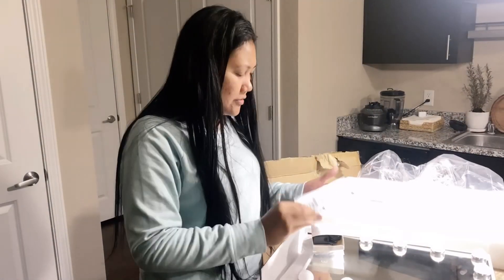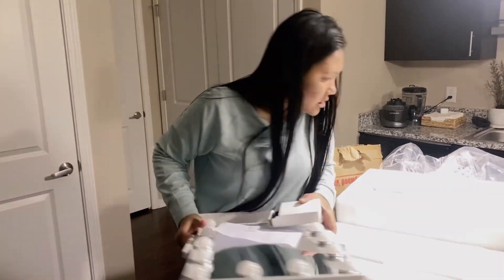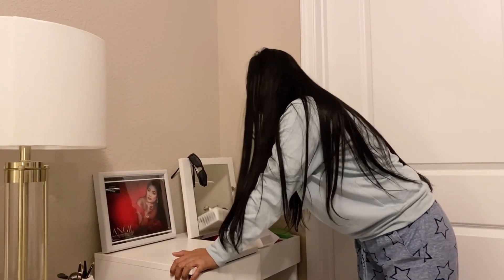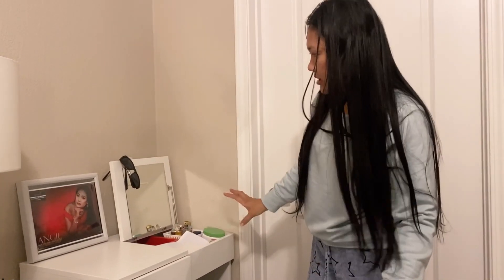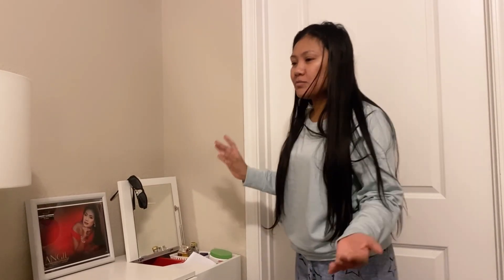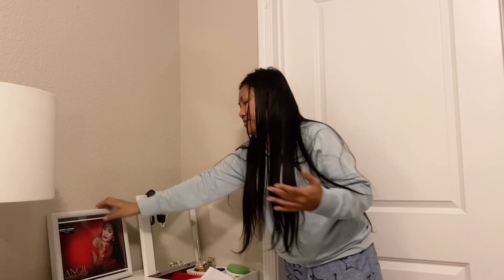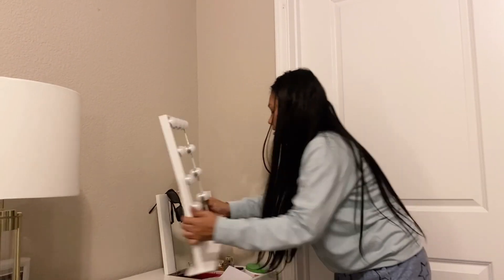We're going to check the instructions. So let's move some of my stuff. Actually guys, this is my vanity table — it's small because we prefer a small one since our room is small, unlike our previous place. My husband agreed to keep more space. So we're going to put this here.